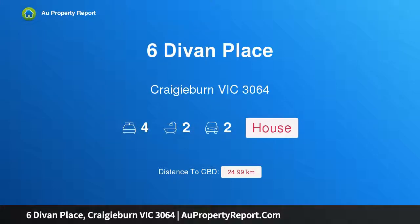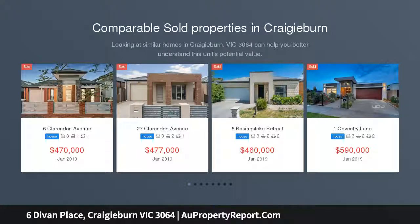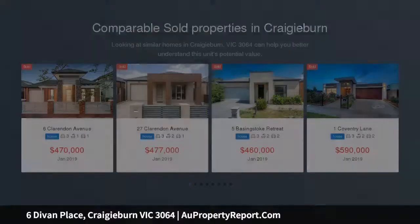Hi, I am glad to introduce Property 6 Devane Place, Craigieburn Victoria 3064. More than meets the eye, remarkable attention to detail and meticulously maintained. This home is flawless in presentation and aesthetic appeal both inside and out.